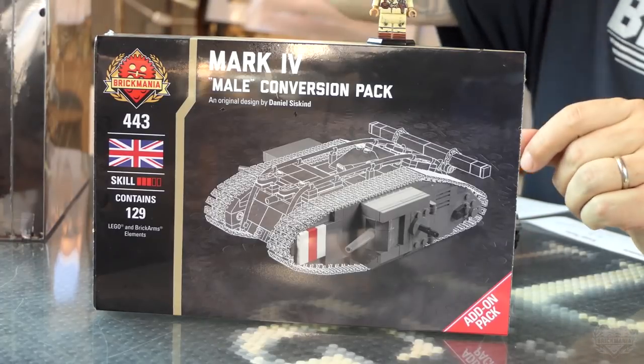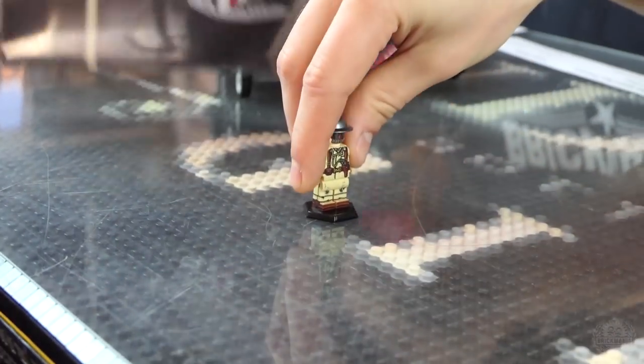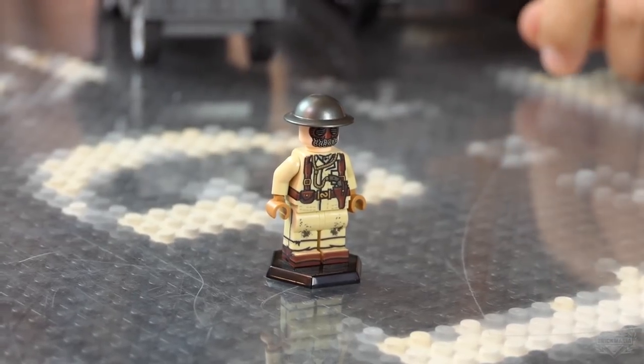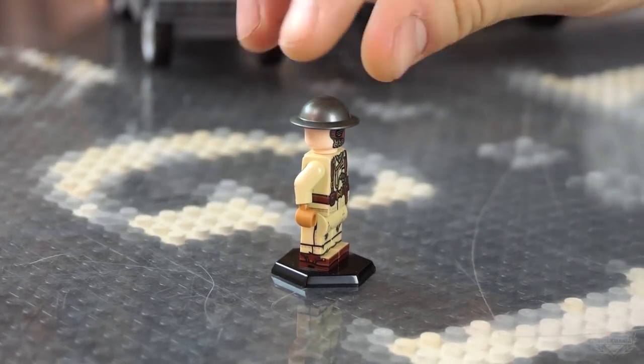We also have — is this the first time we're showing off this guy? Check this out: this is a World War I British tank crewman. Let's do another quick rotation here.